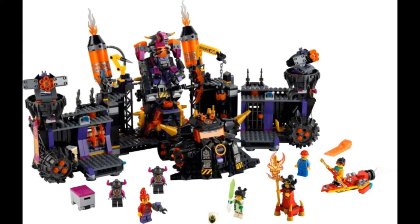Moving on, we have the Nintendo Entertainment System, which is going to cost $230. This looks like it'll be a very nice set for fans of Nintendo. You'll be able to have the new Mario piece go up and down — it can interact with the Mario from the starter pack — and I just think this is a really nice looking set. This one will come out on August 1st with 2,646 pieces.